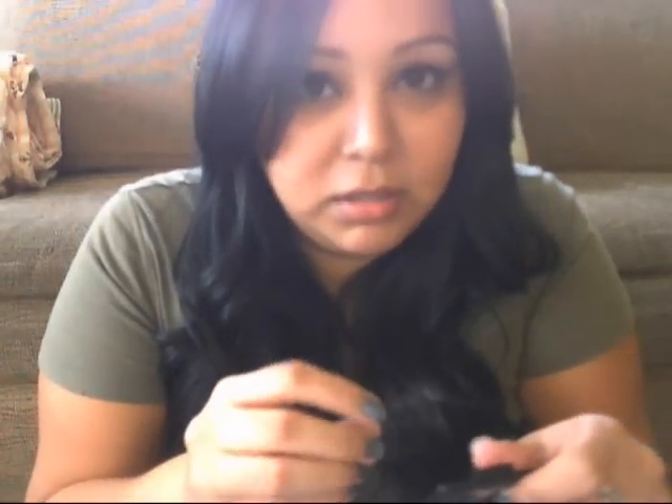It looks brown, but it's actually like a burgundy maroon type color, and it's really pigmented, as you can see. And surprisingly it's not like e.l.f. eyeshadows tend to be — like powdery — but this one isn't.